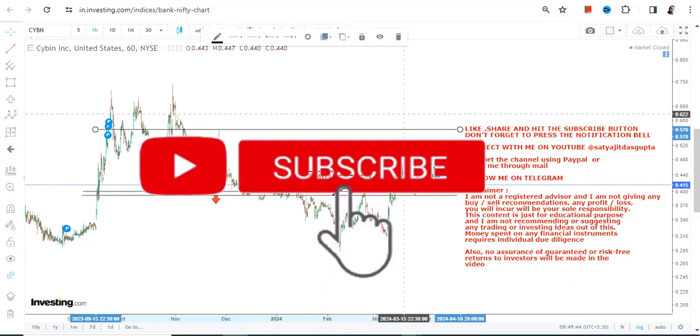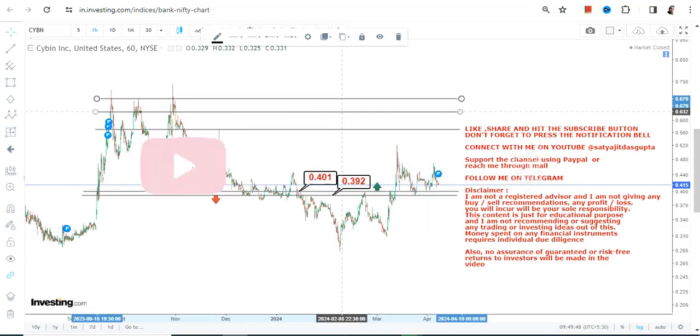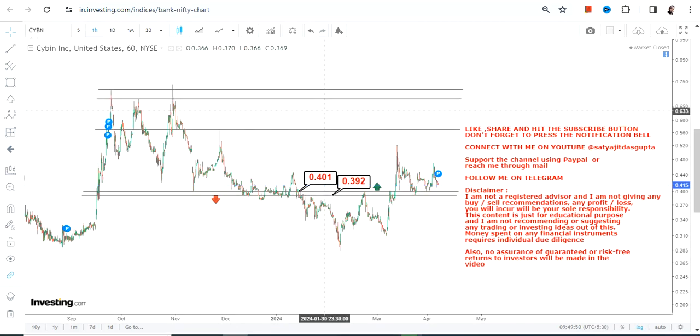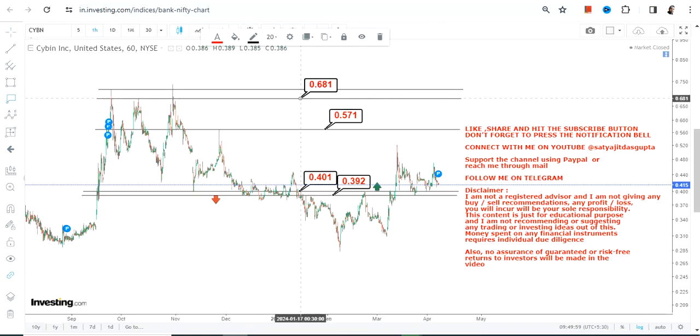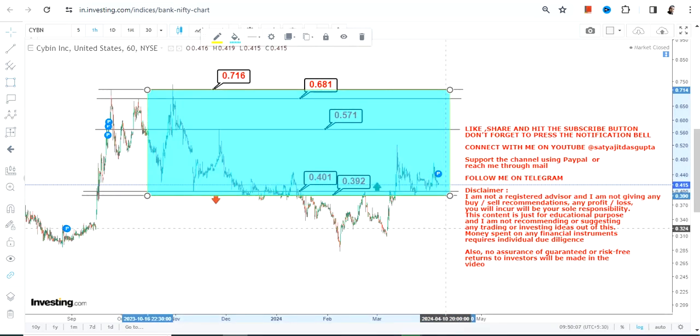Because the stock is sustaining above 0.40, instead of the volatility and the recent corrections, if the stock continues to trade and sustain above 0.40, our near-term targets are 0.57 and 0.68, which may expand up to 0.71 on the upside. This section is currently active and this is what you need to focus on.